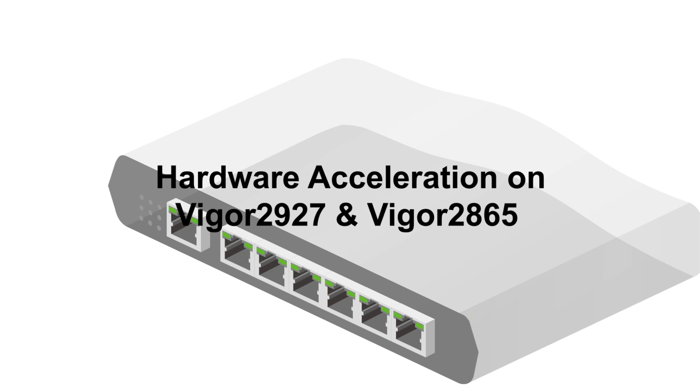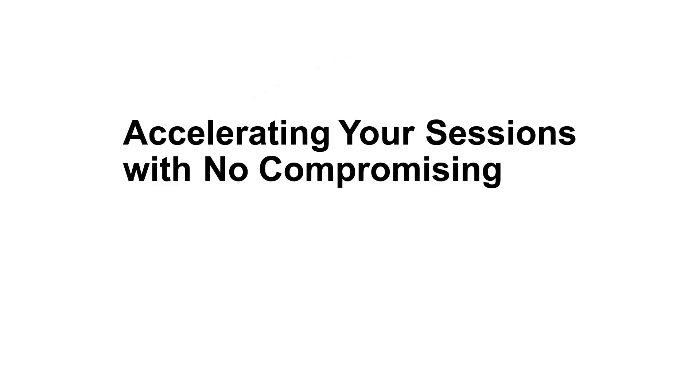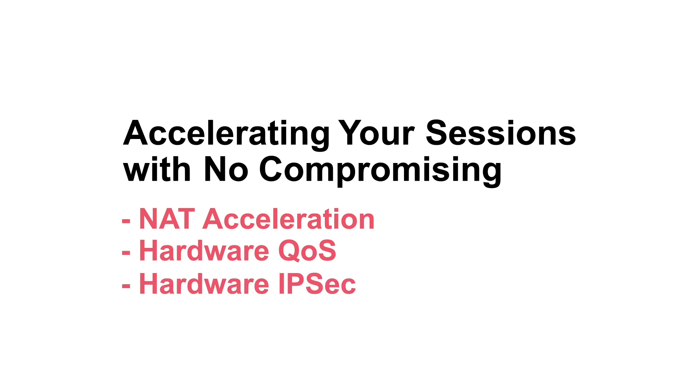DrayTek routers have a robust hardware accelerator to improve your NAT and IPsec performance without sacrificing important traffic control features, such as QoS, bandwidth limit, WAN budget, traffic graph, and data flow monitor.